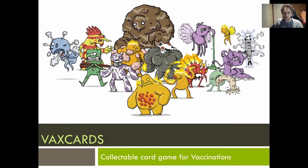Hi, everyone. My name is Dan Epstein. I'm a doctor, public health PhD candidate, game designer, and creator of VaxCards, which I'm going to talk to you about today.